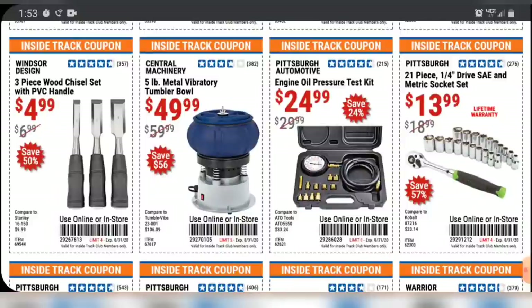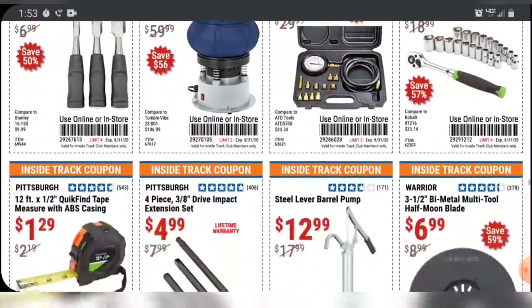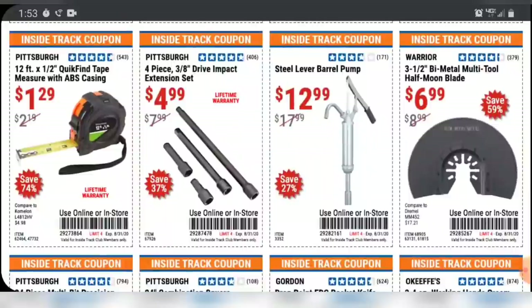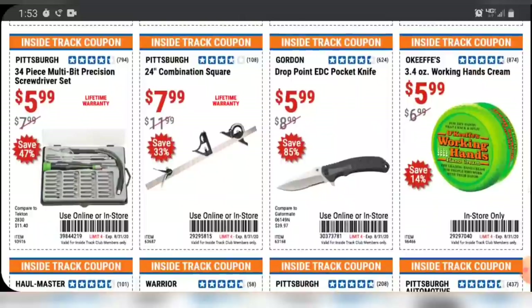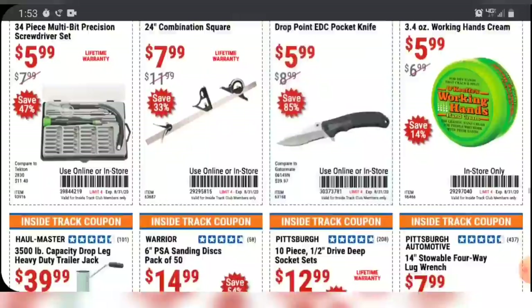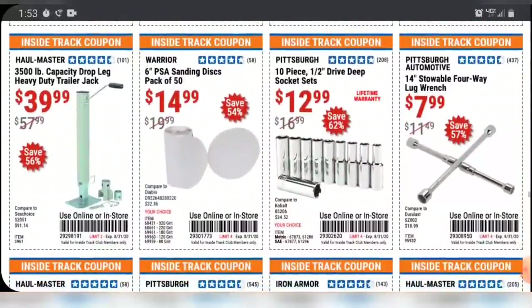There's the new Windsor design chisel set that is replacing the wood handle chisel set. So if you happen to be in a Harbor Freight and they still have the wood-handled sets on sale, pick them up — they're usually around 10 bucks, but they're not going to be putting any more of those out. Once they sell out, from what I've been told, they're not going to be sold anymore. $8 for a 24-inch combination square — 24 inches is pretty tough to keep square that full length, so for $8, I doubt Harbor Freight is doing it.